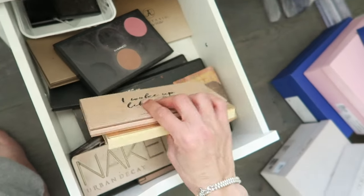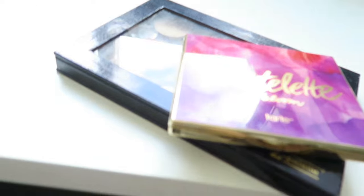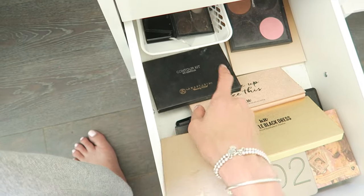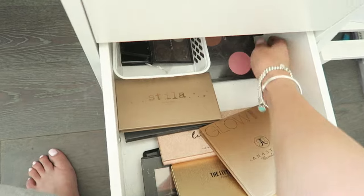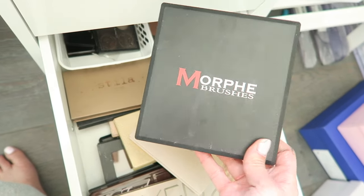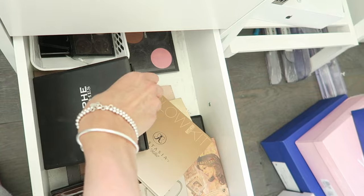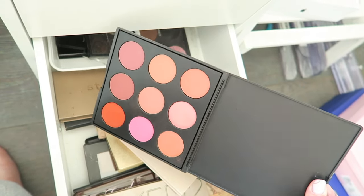I've also got some Kit Cosmetics palettes, the MAC palette I had put together — I took the shades out to put in that Z Palette. I've got the Anastasia powder Contour Kit, the Anastasia Beverly Hills Glow Kit, and back here some Morphe blushes. I'll open it to show you — they're really pretty, very pigmented, and at a really good price point.